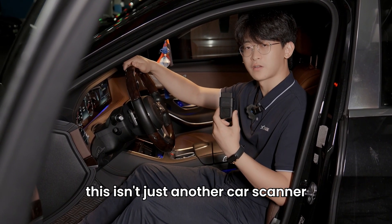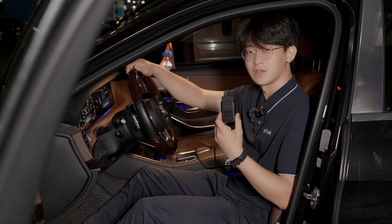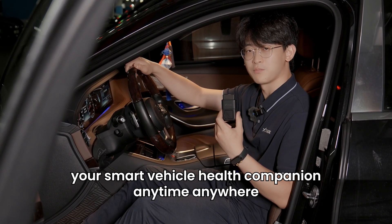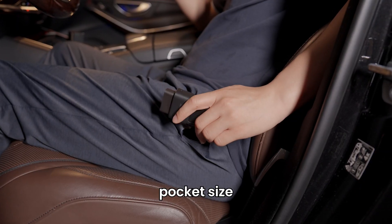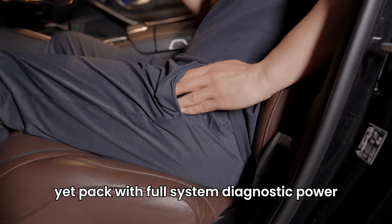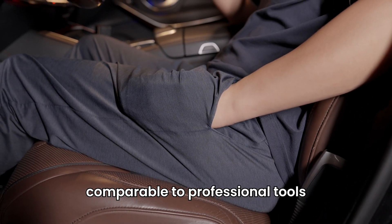This isn't just another car scanner — it's the AnyScan A30X, your smart vehicle health companion anytime, anywhere. Pocket-sized, yet packed with full system diagnostic power comparable to professional tools.